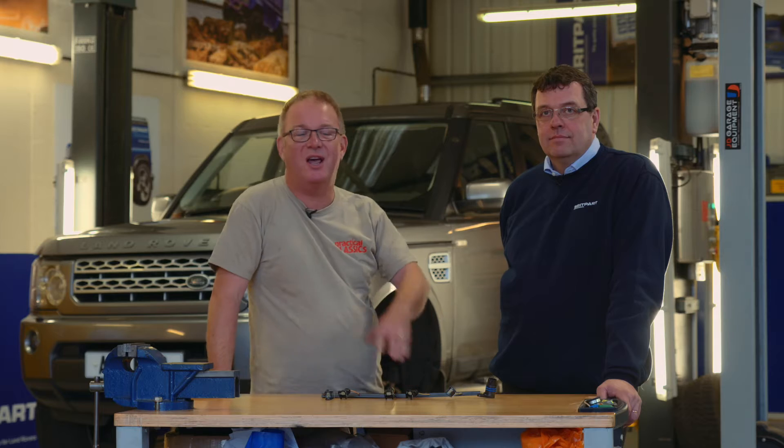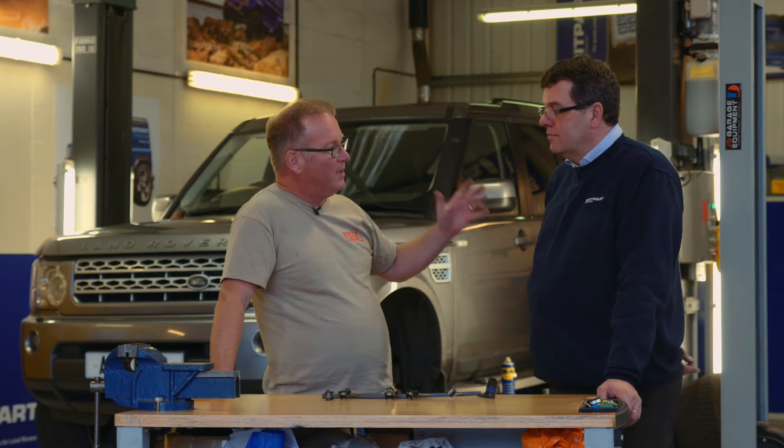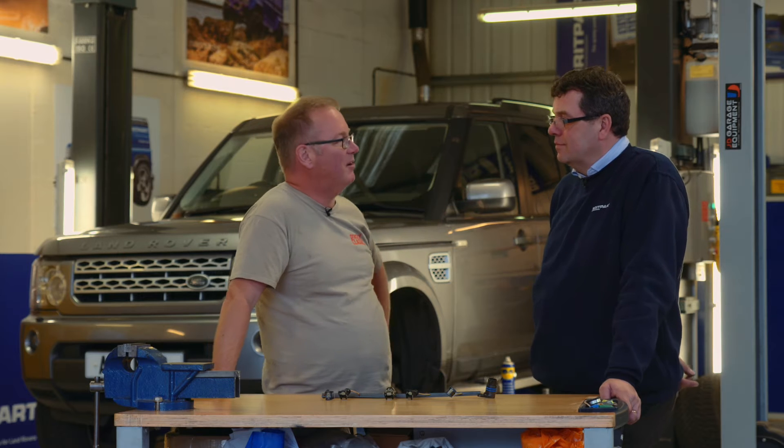Hello and welcome to the Britpart workshop. I'm here in magnificent Shropshire — home to the Olympics, home to the Industrial Revolution, and home to the world's biggest supplier of Land Rover parts. The MD of Britpart is Paul Myers, and he's here with me. Paul, tell us — what's the most popular part that you sell?